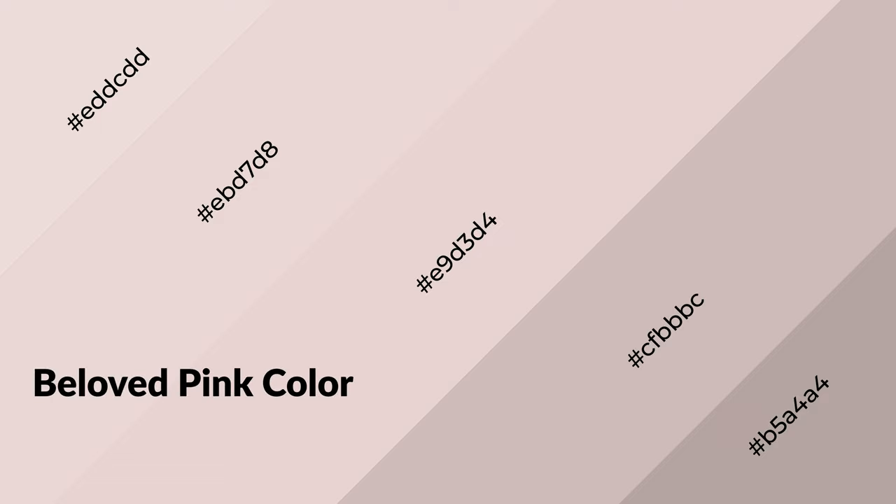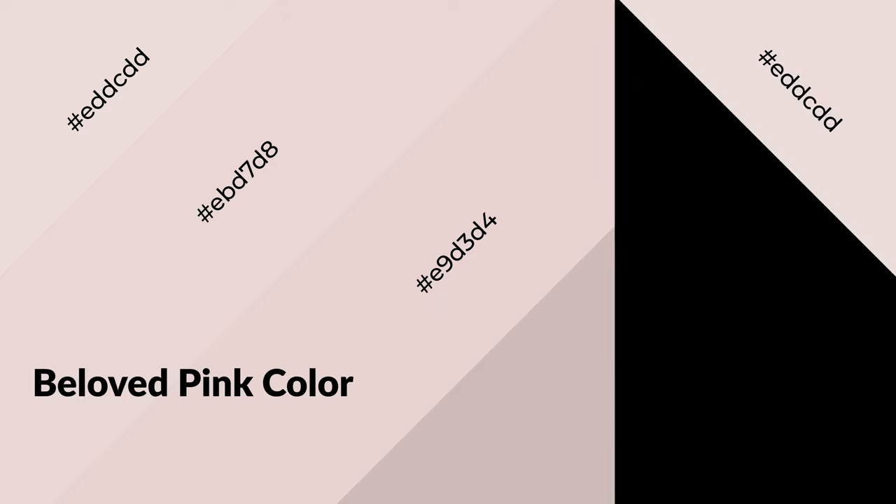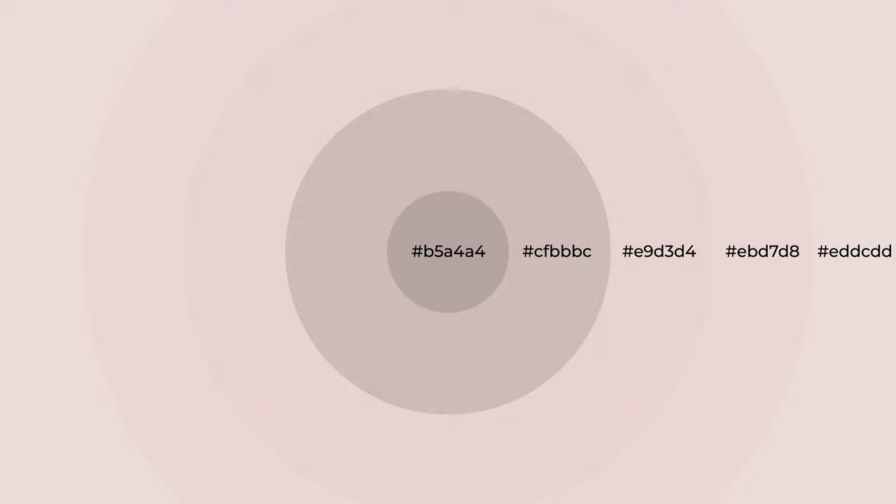Beloved pink is a warm color and it emits cozier and active emotions. Warm colors are symbols of warmth, fire, heat, and sunshine. It also evokes joy, passion, love, and even anger. You can see them used in restaurants and gyms.